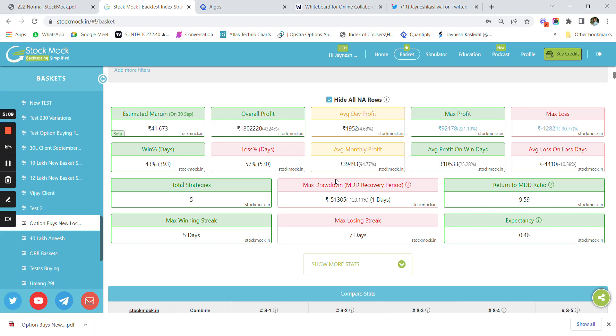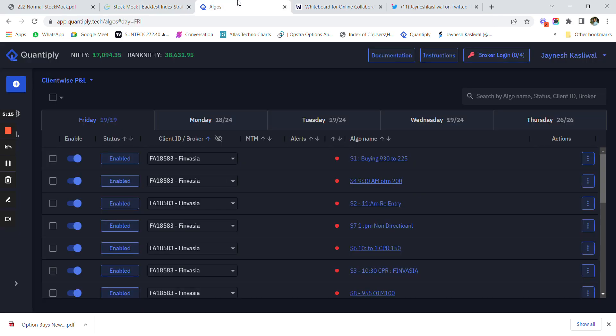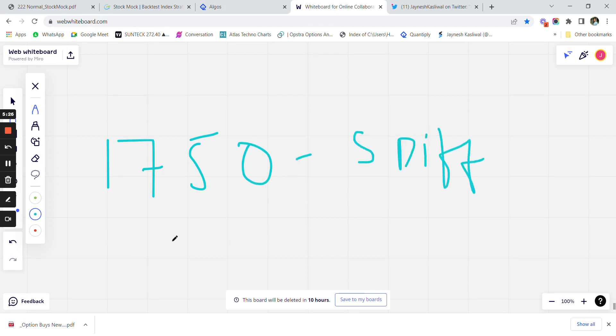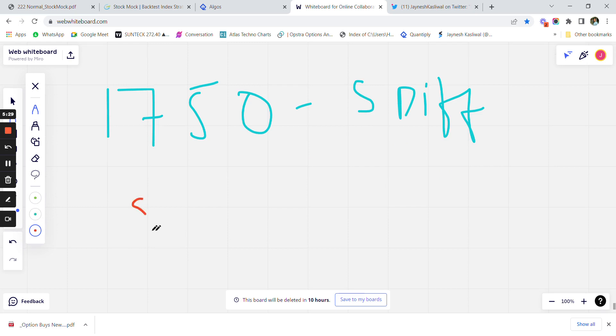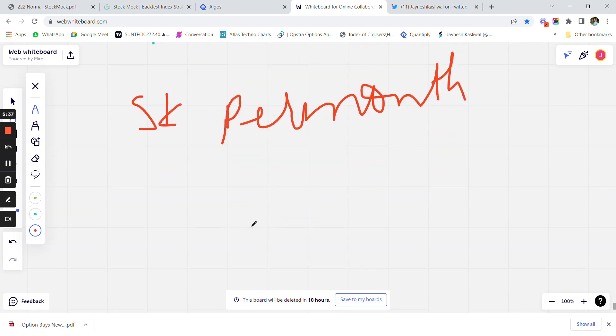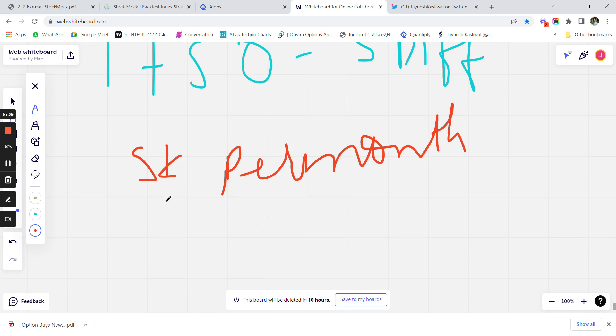The subscription charge for the option buying strategy is 10,000 rupees — a one-time charge — where you get videos explaining the strategy and how to code it in the Quantify app. The Quantify app subscription comes at around 1,750 rupees per month as we are trading five different strategies. The brokerage for this strategy comes at around 5,000 rupees per month if you use Angel, IIFL Securities, Zerodha, or Finvasia — except Finvasia, where brokerage would be saved.